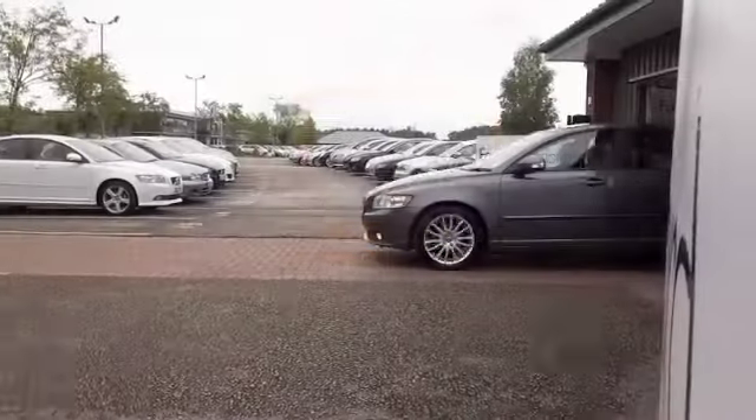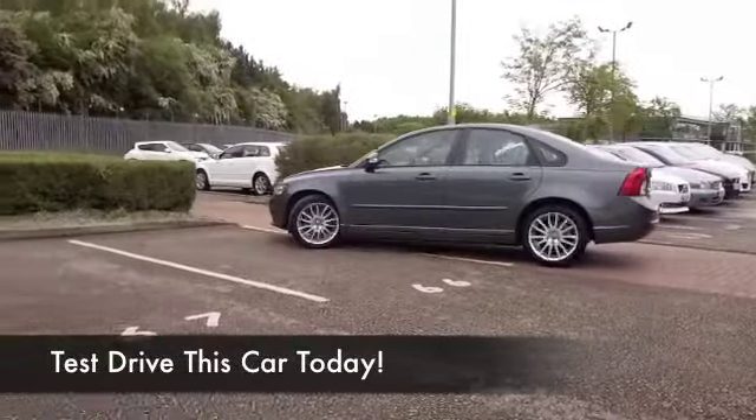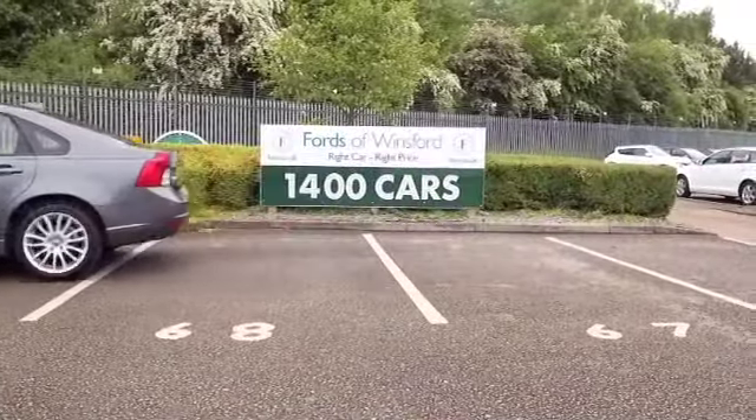Solidly built, economical to drive and really decent to drive as well. The S40 I think ticks a lot of boxes. This SE Luxe Edition looking very sleek with its dark grey paintwork.